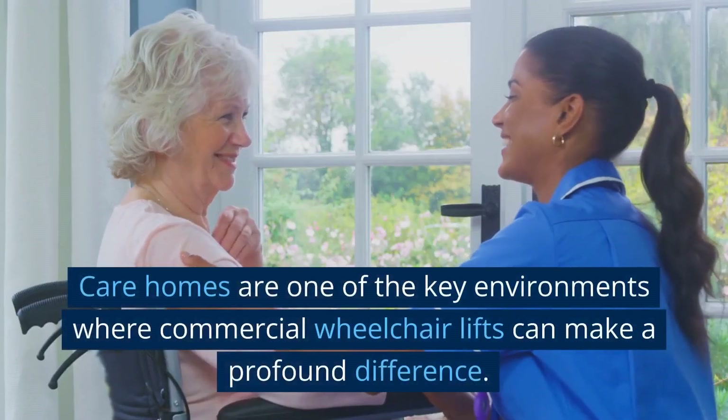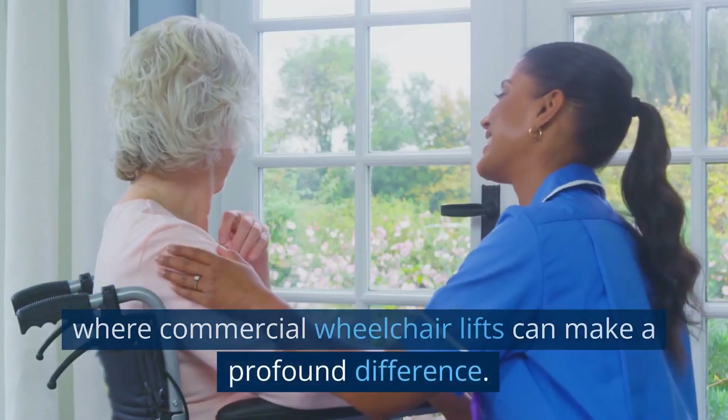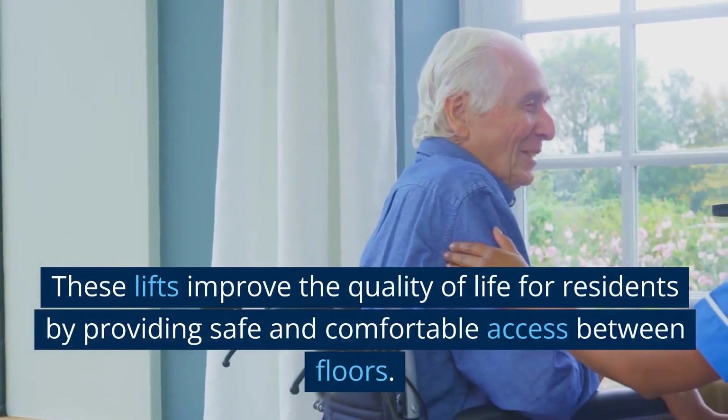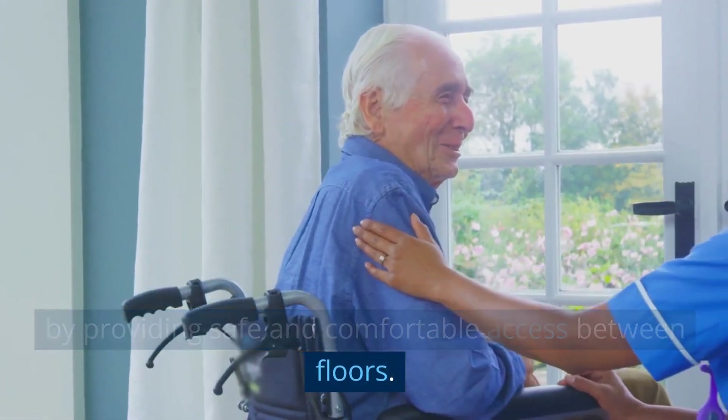Care homes are one of the key environments where commercial wheelchair lifts can make a profound difference. These lifts improve the quality of life for residents by providing safe and comfortable access between floors.